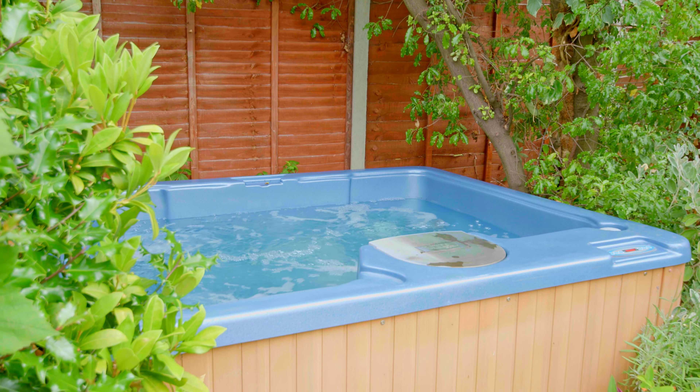We'd seen hot tubs and we thought it would be a nice idea to have one, but we knew nothing about them. So we found Aqua Warehouse and we went along there. We've got a small garden, so we wanted something that would be suitable for the size of our garden. He showed us this tub and we thought, well, we'll give it a go, so we ordered one.